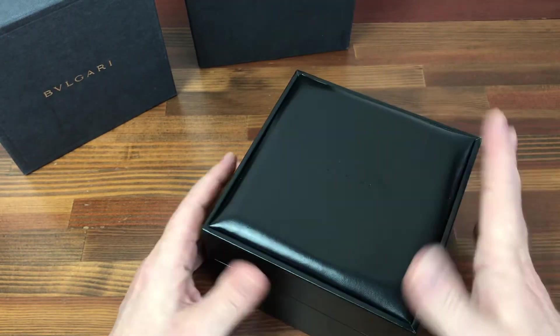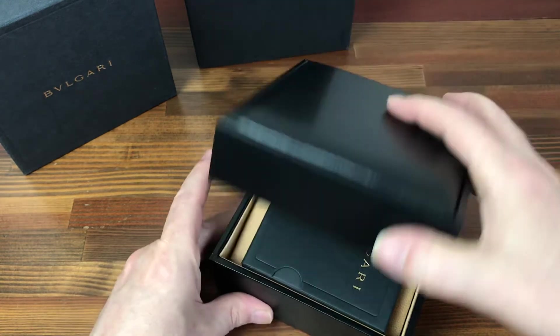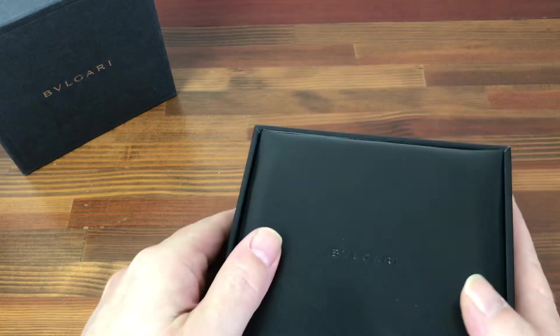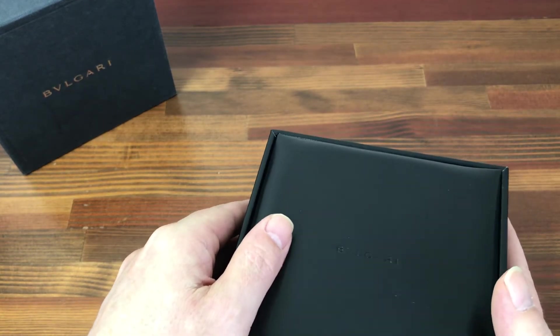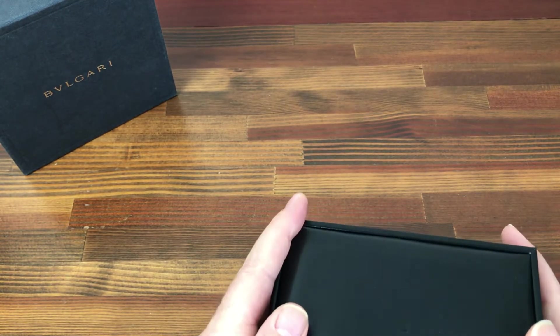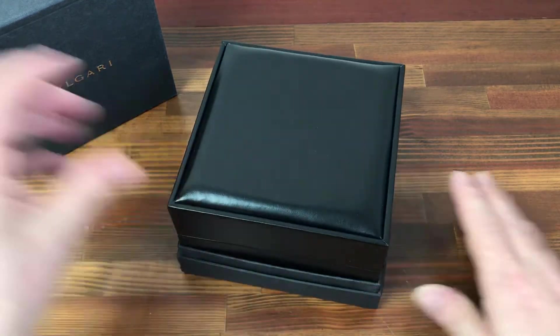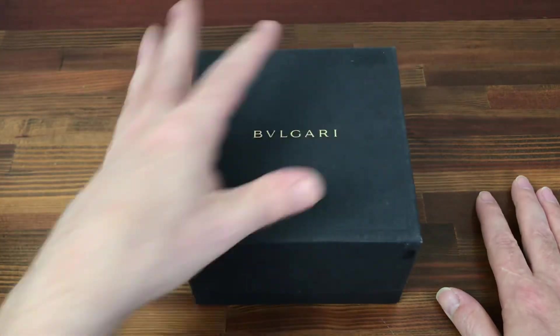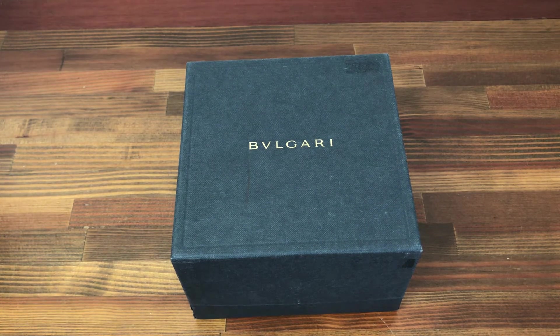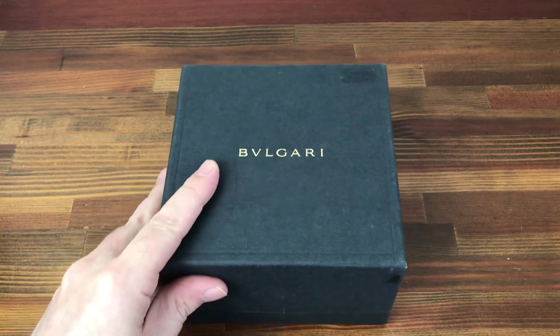Lots more available, and these can be bought in bulk. Please check the links below and subscribe to see new stock available all the time. Please contact if you are interested in Bulgari watches or jewellery accessories. Lots of stock available. Thanks.